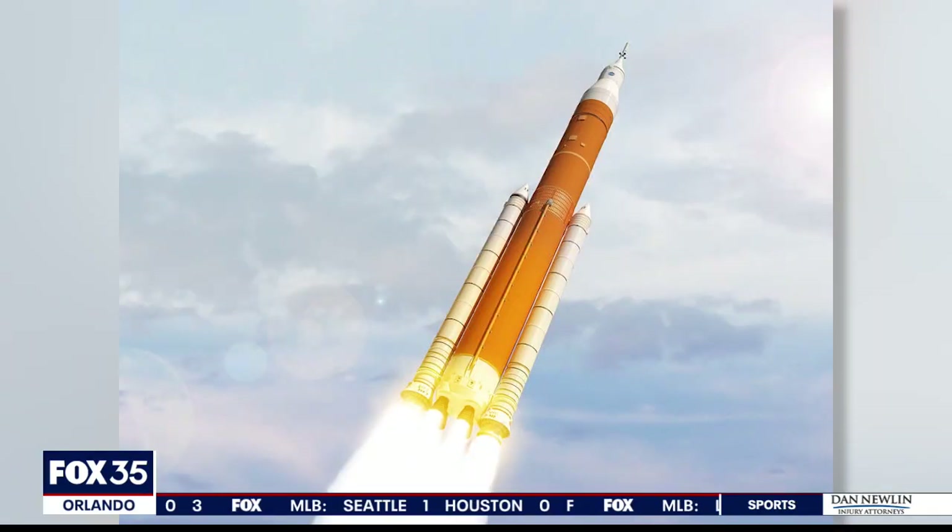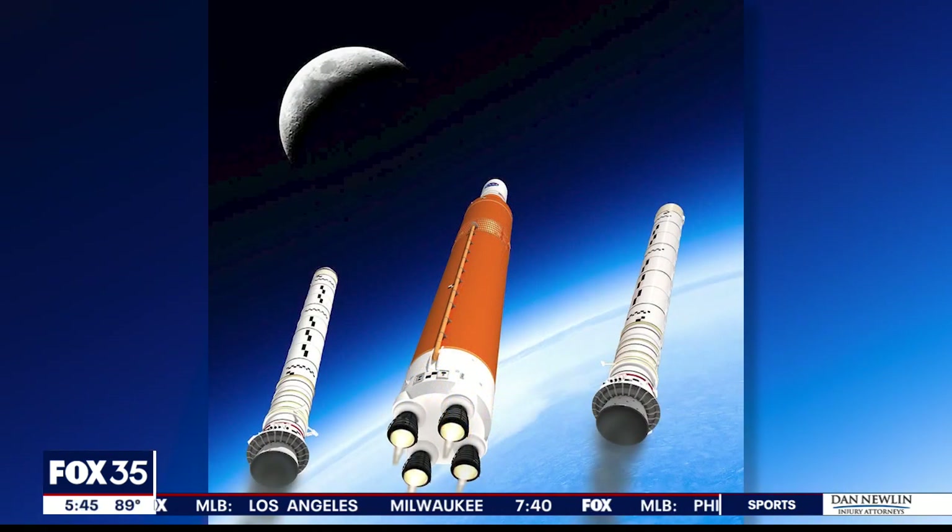For the first several minutes, the boosters and the core provide all the liftoff thrust. Then when the boosters run out, the core continues to fire for approximately eight minutes. Then the ICPS will take over.